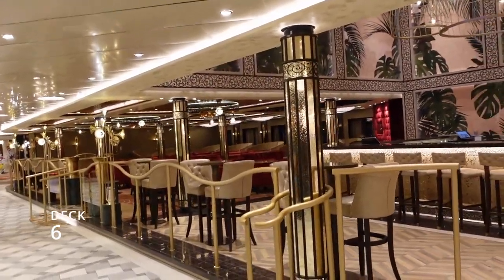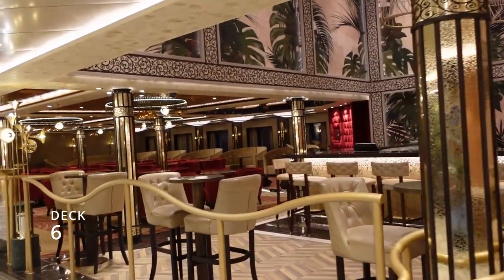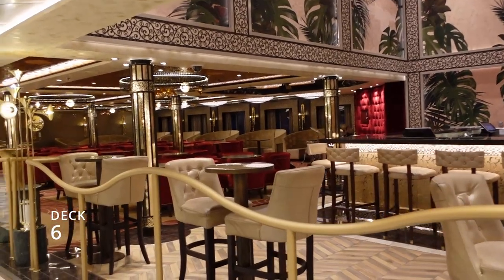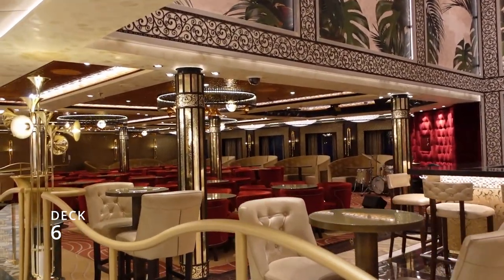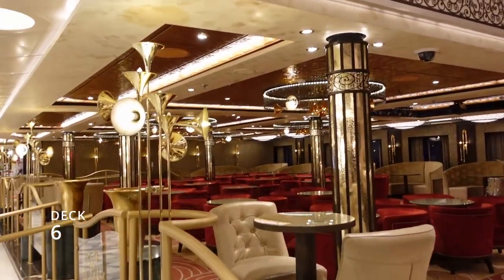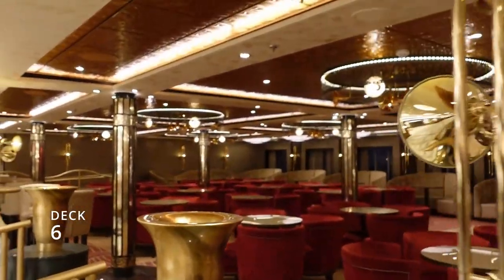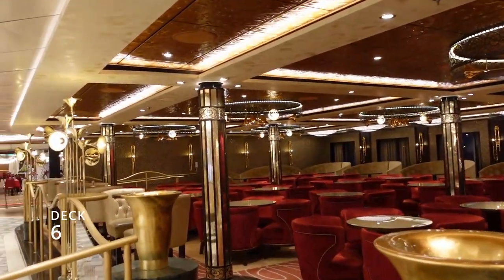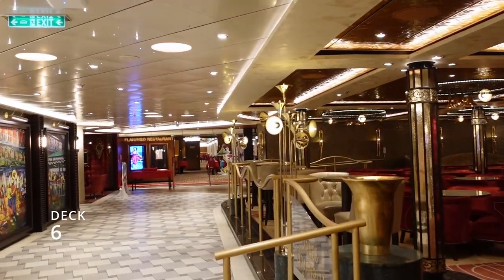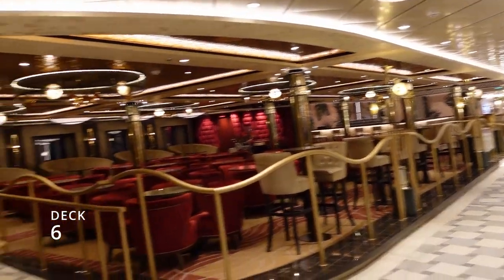Moving away from the Cherry on Top candy shop, next door is the French Quarter. There are usually some good shows in here. This is the French Quarter.